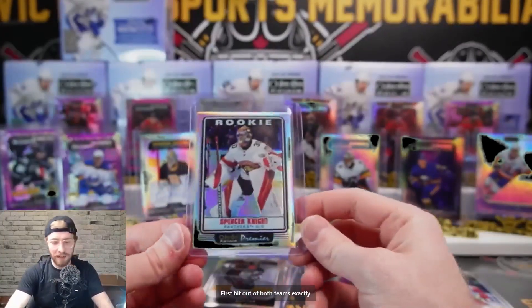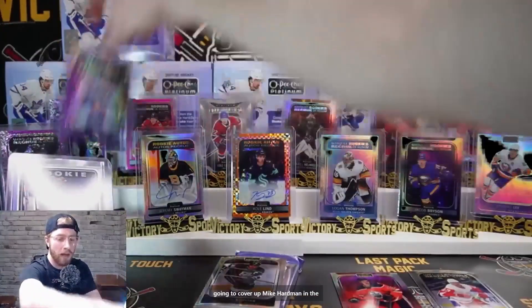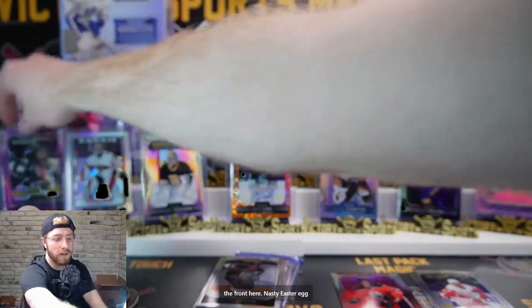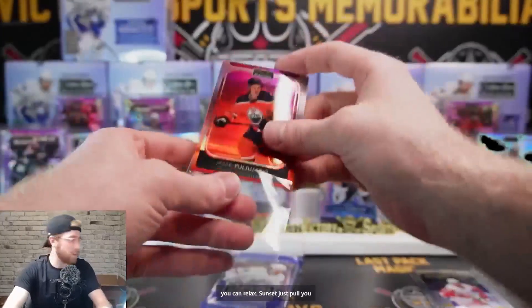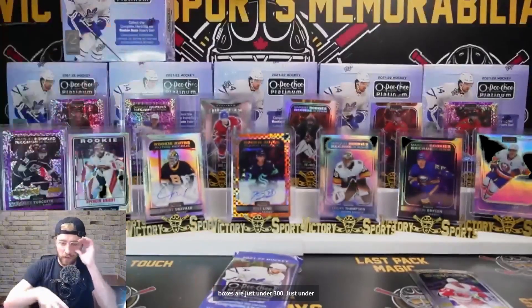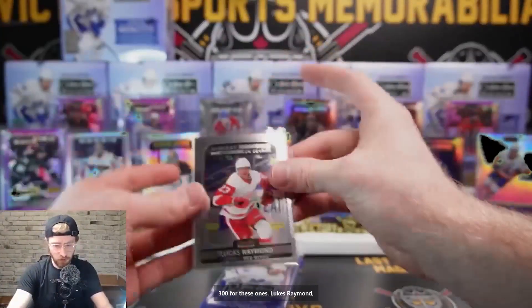Spencer Knight - absolutely filthy on that one. We're going to throw that Spencer Knight right at the front. There you go Jeff - now you can relax. Sunset Jesse Poolier. These boxes are just under $300. Luke's Raymond Detroit. I think most shops have them around $270 depending on where you go.